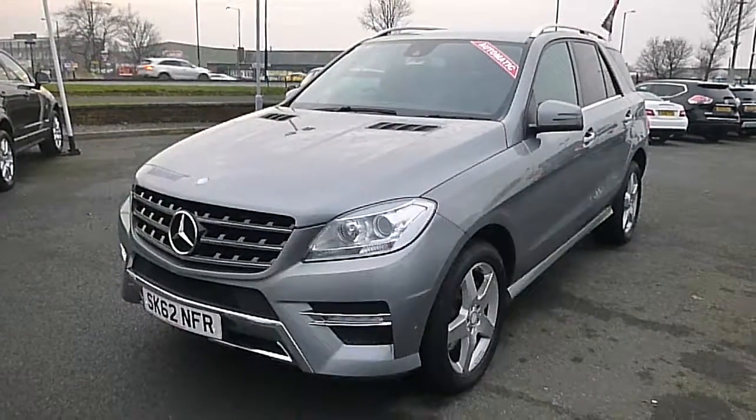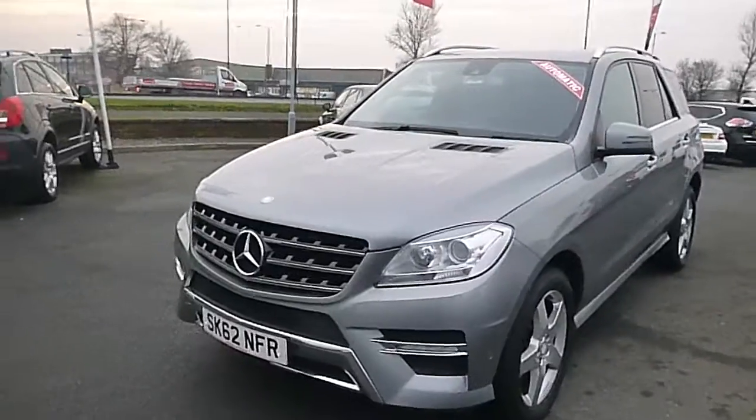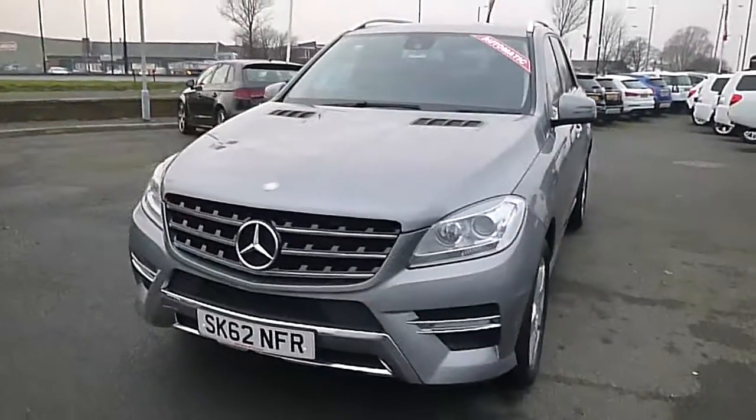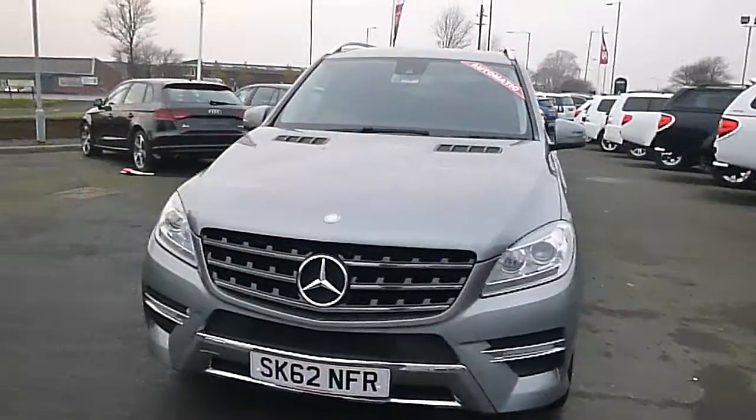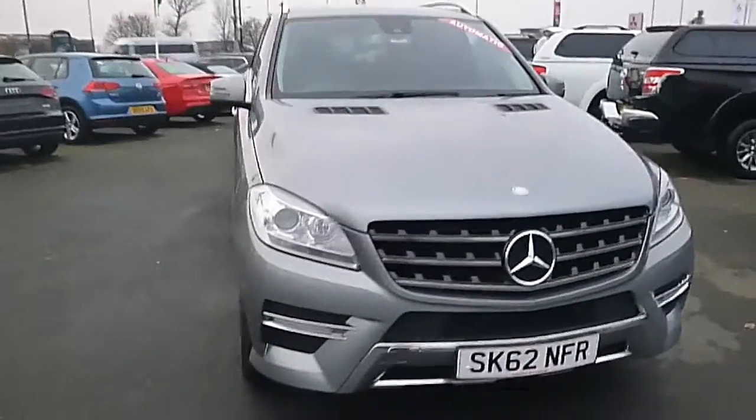Welcome to Jones with Spishy in Millsborough. Here we have our used Mercedes-Benz M-Class ML250 Bluetech Sport in silver. It's got 50,003 miles on the clock, registered October 2012 on a 62 plate.